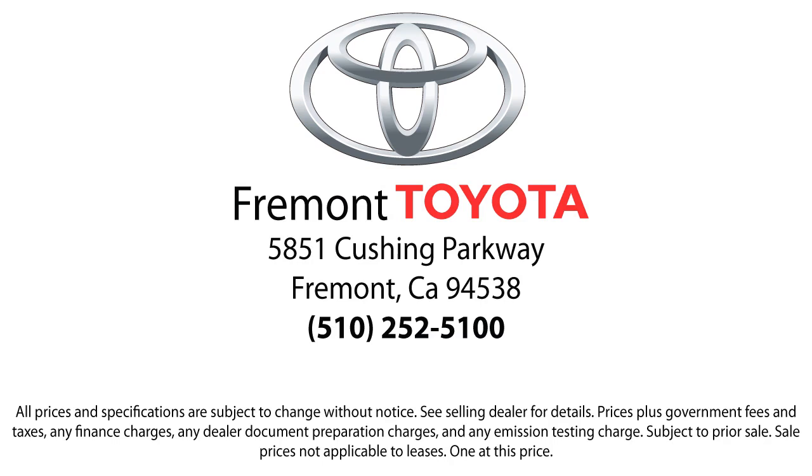So, ready to set up a test drive? Come visit Fremont Toyota today. We're located at 5851 Cushing Parkway in Fremont. Se habla espanol!